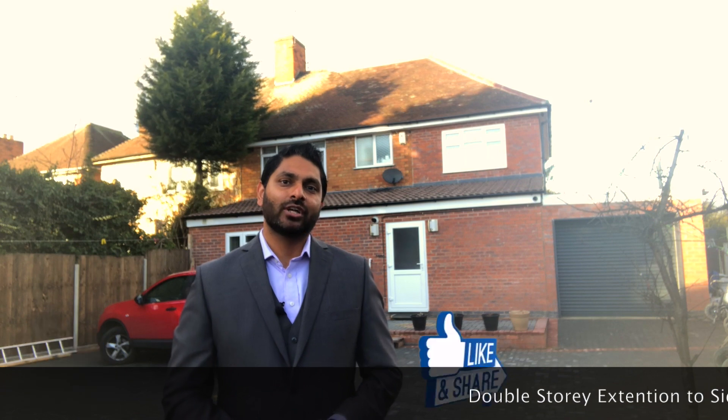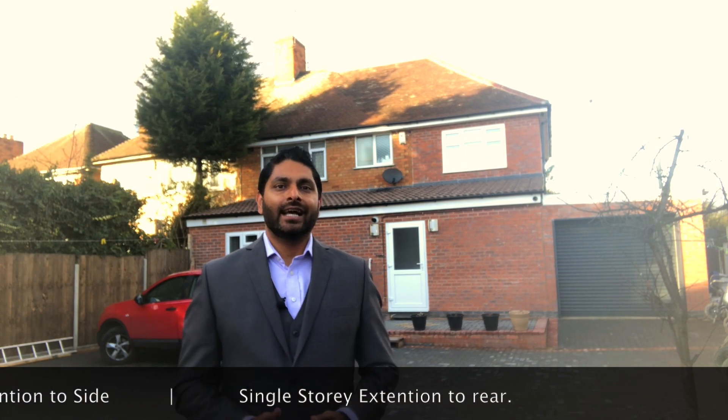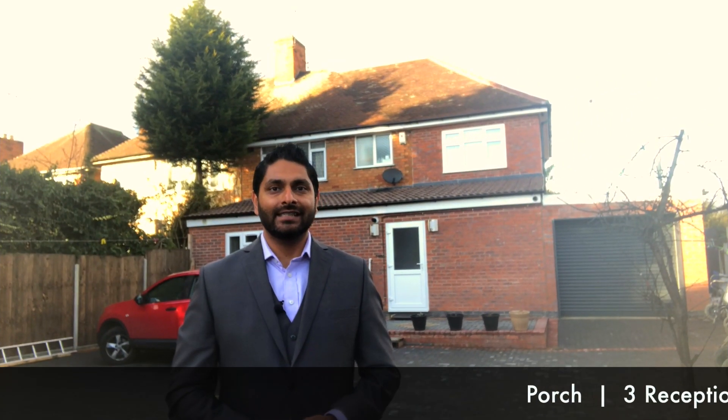It must be viewed to truly appreciate the size and standard of the accommodation on offer here. This deceptively spacious five bedroom semi-detached house has had a double storey extension to the side and a single storey extension done to the rear of the property. It has been redecorated to a very high standard.